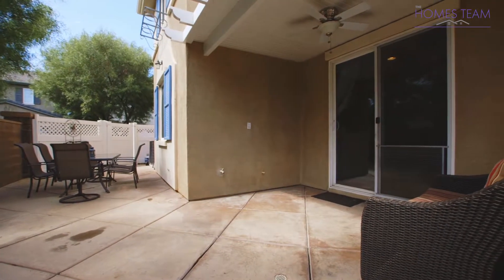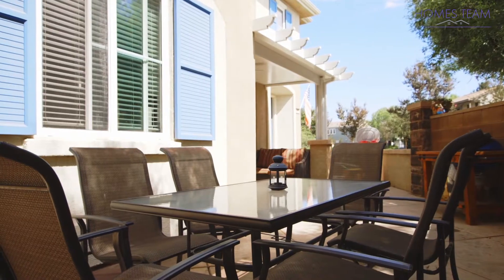Outside you will find a great yard with an alumawood patio cover, stamped concrete, and mature trees.